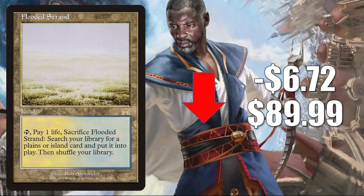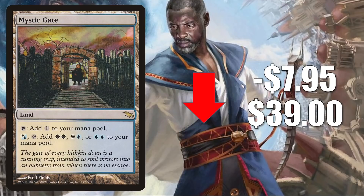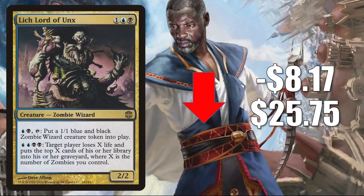Mystic Gate from Shadowmoor is down $7.95 this week to $39. This and the Double Masters copy have been super hot recently — this particular one did outpace Double Masters, and now we're seeing it retract back much more strongly, while the Double Masters copy is relatively stable. The original reason Mystic Gate got hot is its Modern play in Azorius and Jeskai Control, sometimes Reanimator. It is also a solid Commander mana-base card.